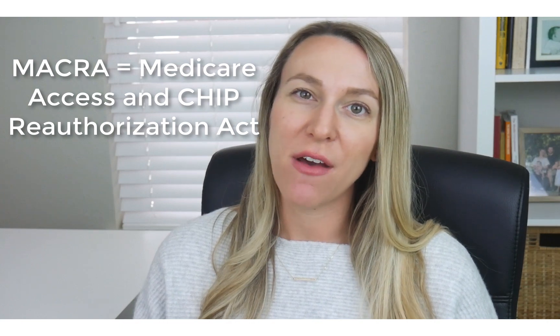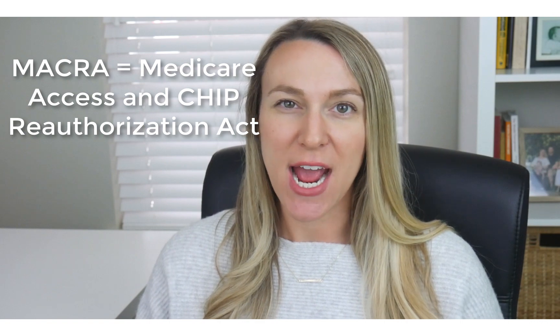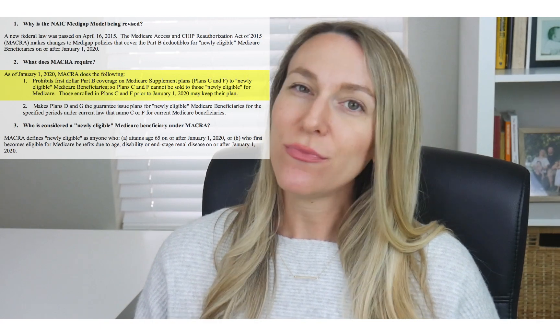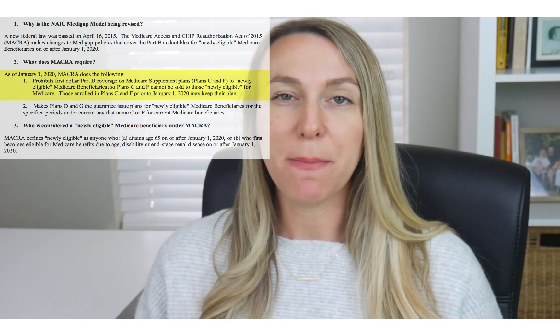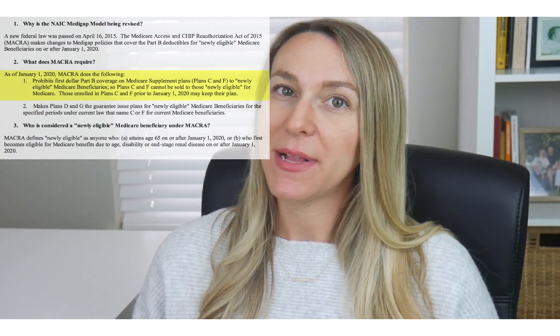This may change to be an even more prominent difference between the two plans after the year 2020. If you haven't yet heard of MACRA — the Medicare Access and CHIP Reauthorization Act — the passing of this enforces that after January 1st of 2020, no newly eligible Medicare beneficiaries will be able to purchase Medicare Supplement Plan F or Medicare Supplement Plan C.